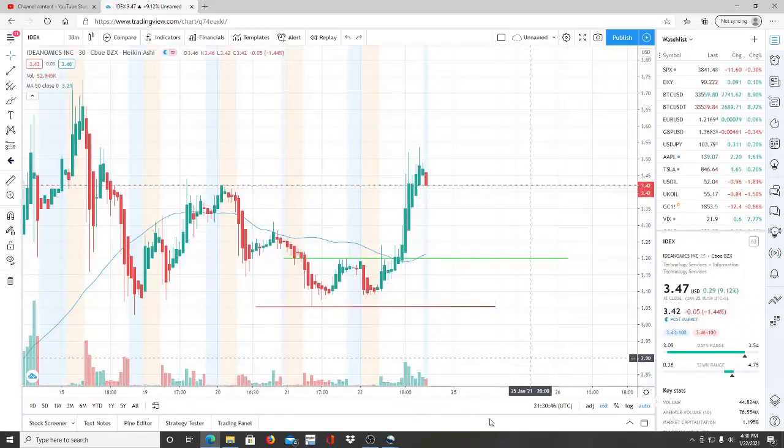Here we are with ticker symbol IDEX — Ideanomics Inc. Before we jump into this chart, I want to say welcome to all the first-time viewers and investors — welcome to the channel Invest for Tomorrow. To all the subscribers, welcome back. As we jump into the chart and explain everything that Ideanomics is showing us here, I do want to announce that I have a ticker symbol you definitely want to add to your watch list.